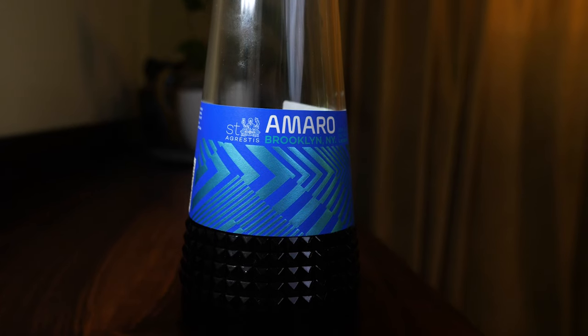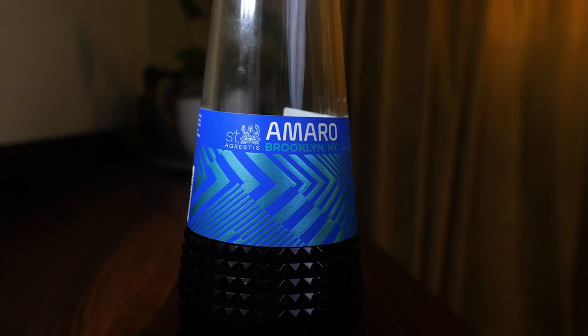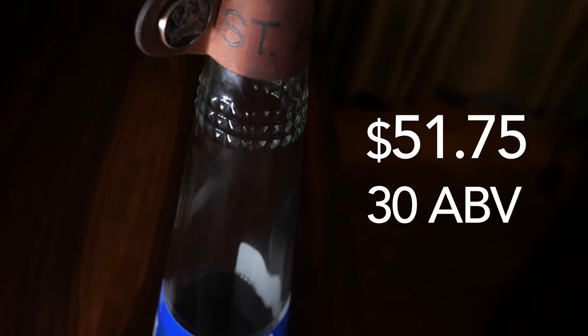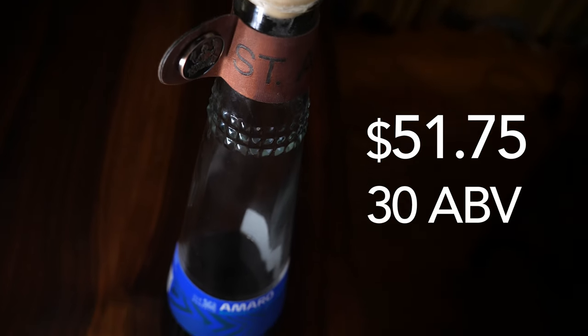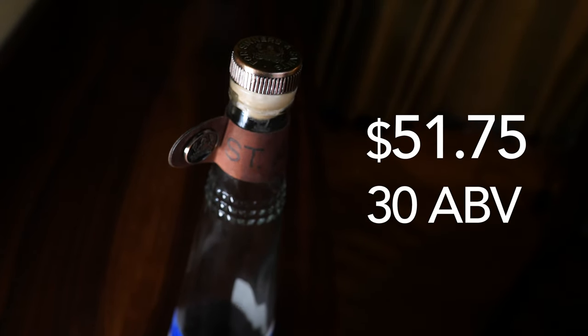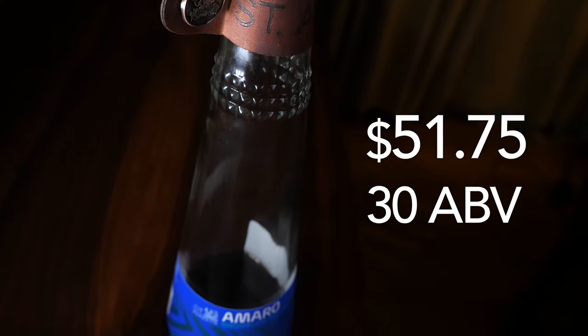First up is St. Agrestis. I did a video about them a while back but I'm including it again because they're part of this trend of American Amaro — very bold and flavorful. It comes in a very interesting, fancy bottle that's a little expensive. They also make a red aperitif and a number of non-alcoholic Amaros, as well as pre-mixed Negronis and other non-alcoholic cocktail items.